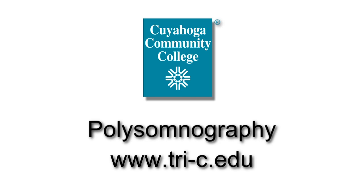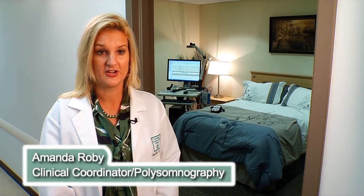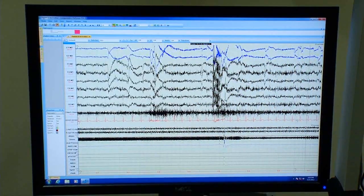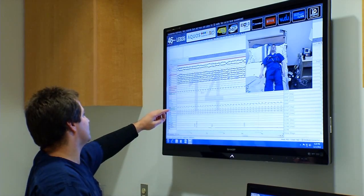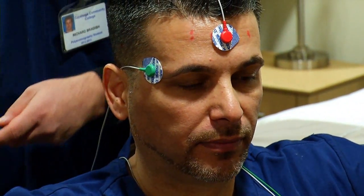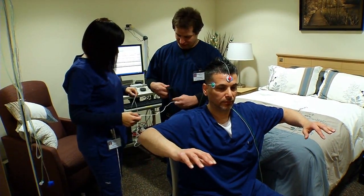Polysomnography is the study of sleep. A polysomnograph is a diagnostic study that gathers numerous variables and measures of variables throughout the night, and that test is performed by a registered polysomnographist. Polysomnography is diagnostic — we're studying people, but we're not taking blood, we're not intubating people. It's hands-on, yet there's no blood and guts, really.